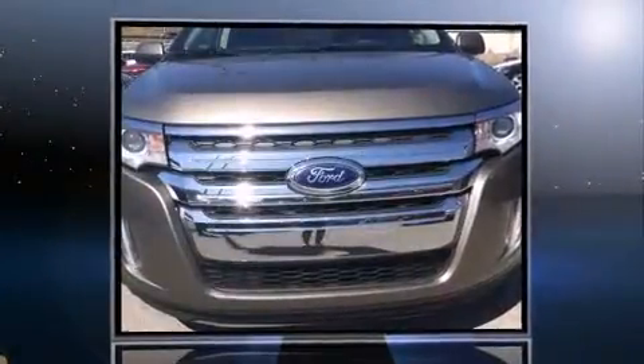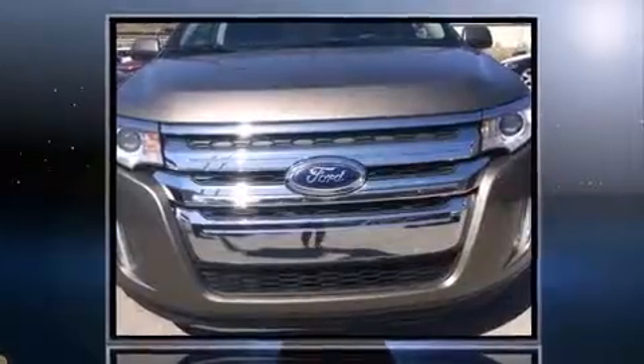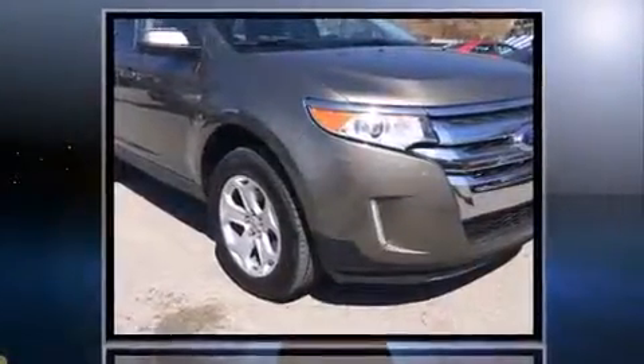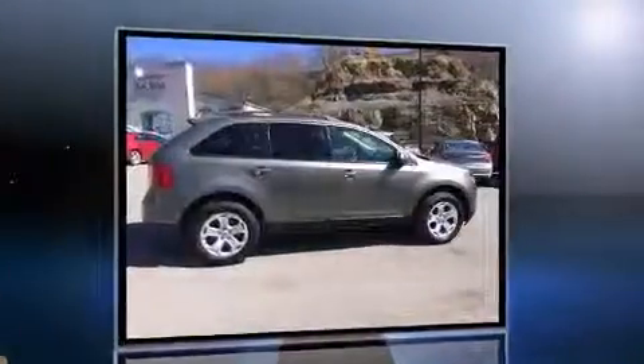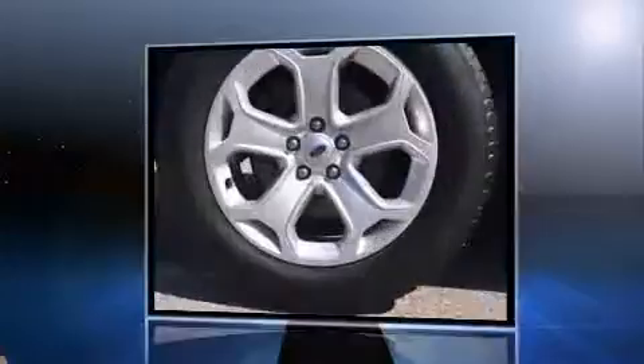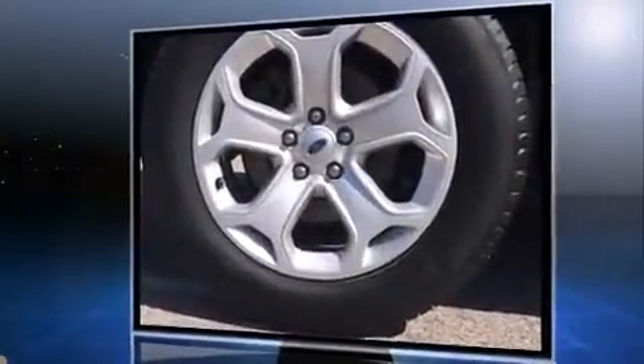Introducing the 2014 Ford Edge with just over 40,000 miles on the odometer. This four-door sport utility vehicle prioritizes comfort, safety and convenience. A 3.5 liter V6 engine pairs with a sophisticated six-speed automatic transmission, and all-wheel drive keeps this model firmly attached to the road surface.